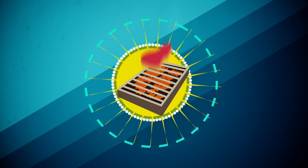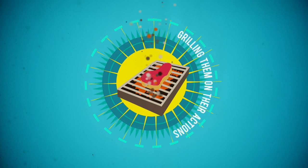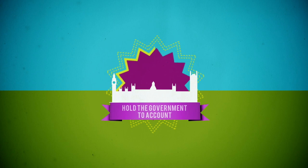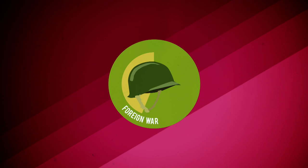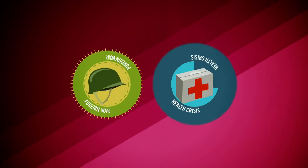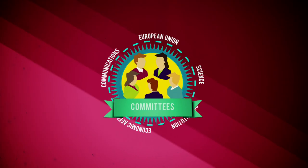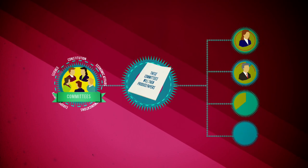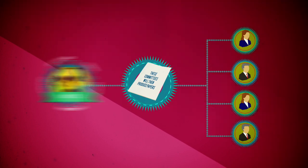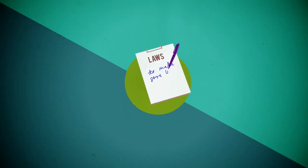Every day the Lords has the chance to question the government, grilling them on their actions and decisions. This is an important way to hold the government to account. If a particular event is happening, like a foreign war or health crisis, they can ask the government what they propose to do. The Lords also forms committees to investigate and explore important issues, producing papers to keep everyone informed and up-to-date.